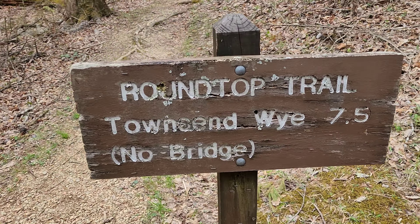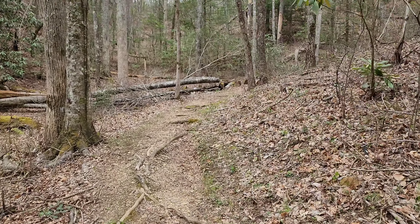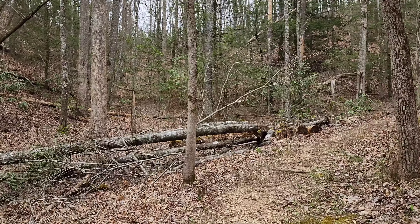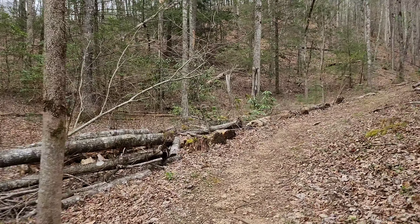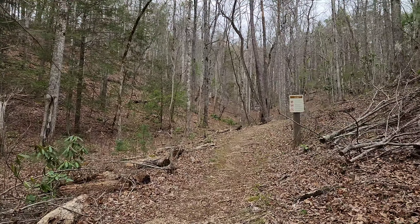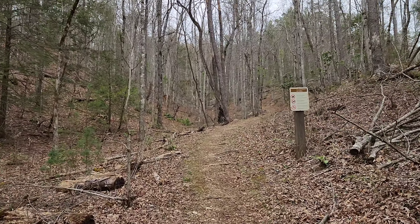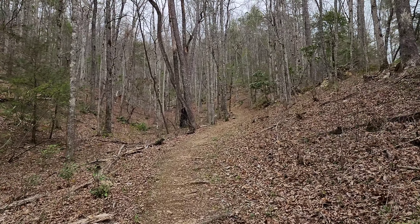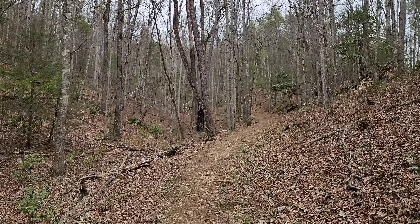We made it to the beginning of Round Top Trail - seven and a half miles. At the very end, we have to wade into a creek and we have no idea how deep it is, so that'll be fun to find out. It started sprinkling a little bit so I put my rain jacket on just in case, but it's only been little sprinkles so we should hopefully be good.